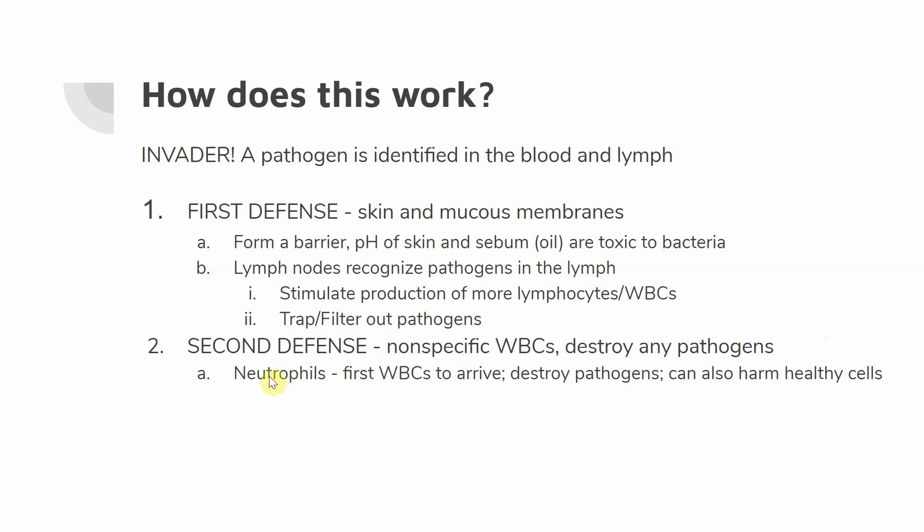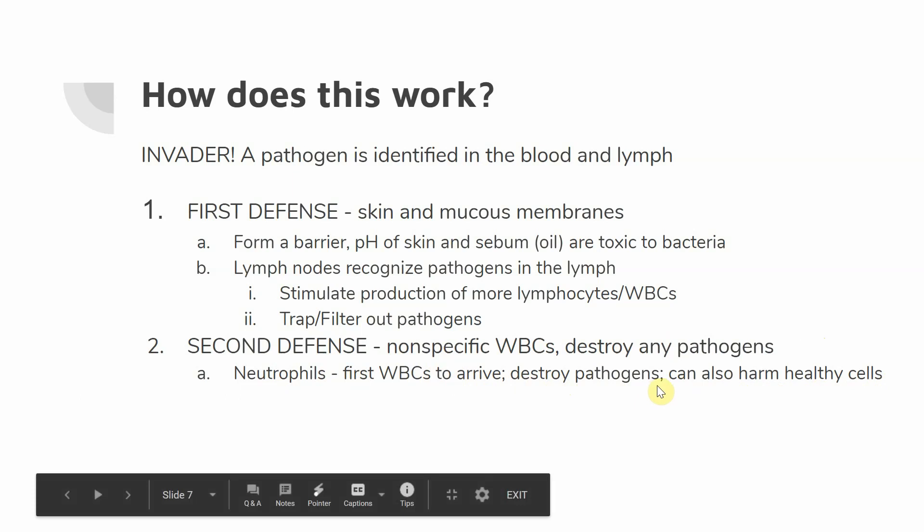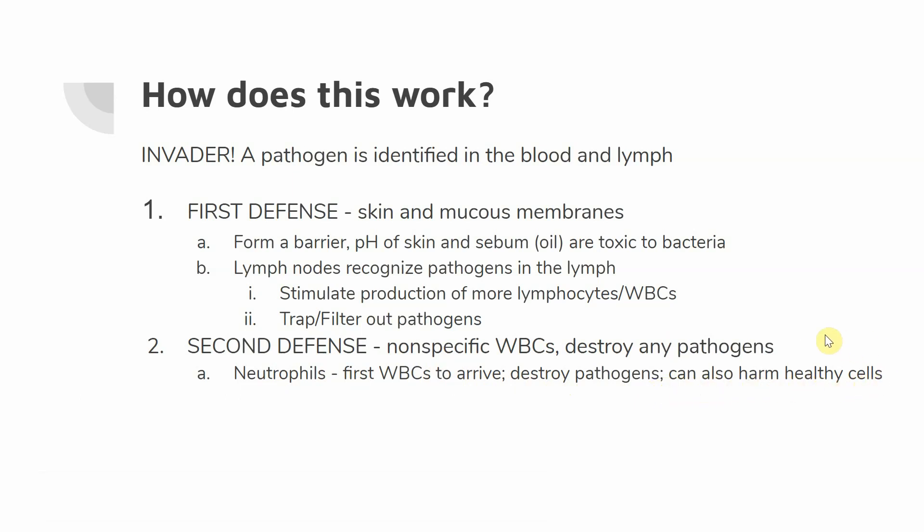First, we're going to use our neutrophils. These are typically the first white blood cells to arrive, and they aim to destroy pathogens, but the downside is they can also harm healthy cells. Because the second line of defense is nonspecific — not really paying attention to exactly what it's attacking — while there's probably cause for harm, it can also start to damage healthy cells as well. We're also going to have macrophages, which indiscriminately ingest and destroy things with enzymes, essentially eating them by taking pathogens inside their cell membrane and breaking them down.